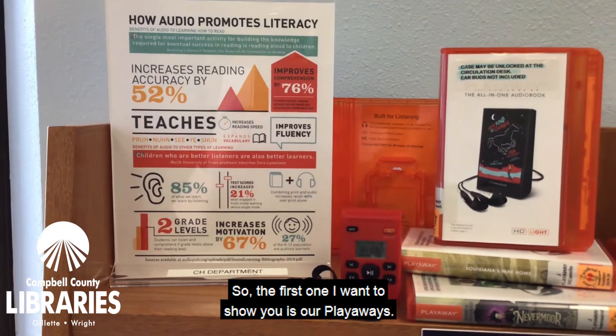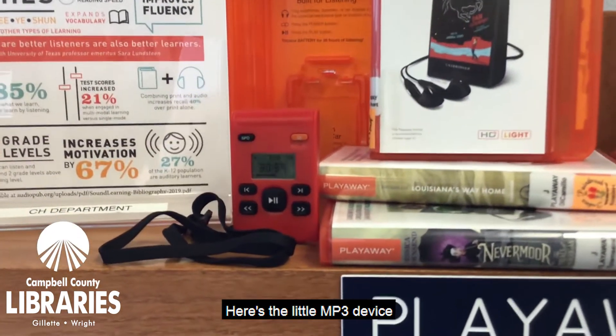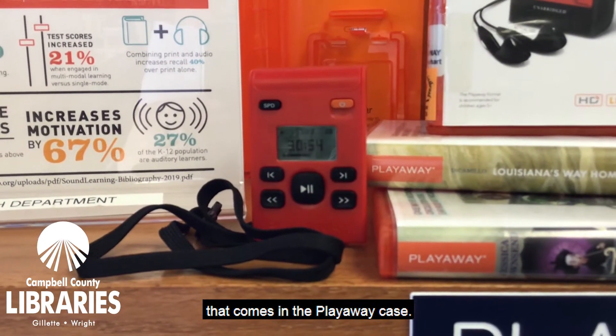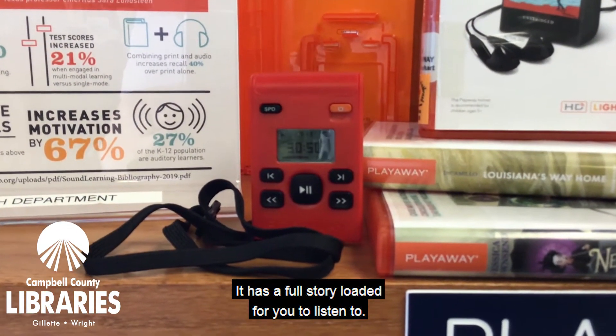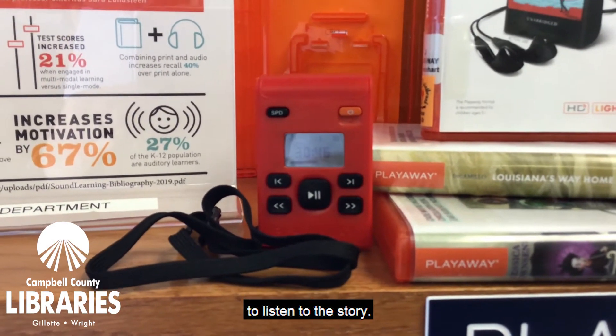So the first one I want to show you is our Playaways. Here's the little MP3 device that comes in the Playaway case. It has a full story loaded for you to listen to. You'll need to use your own earbuds or headphones to listen to the story.